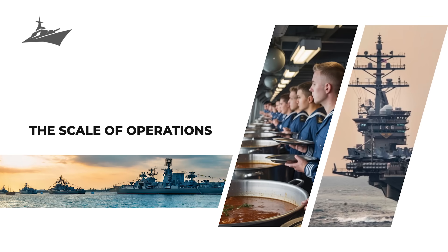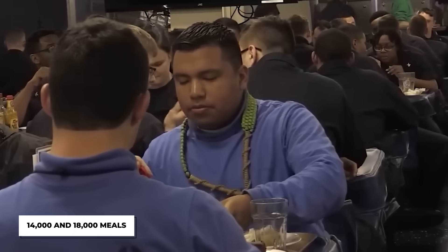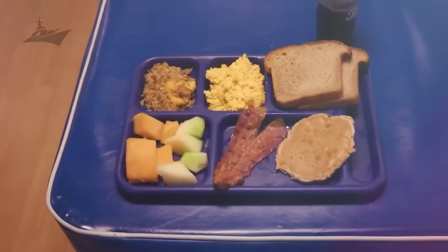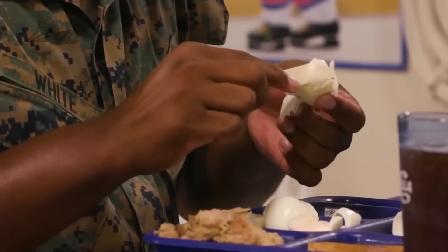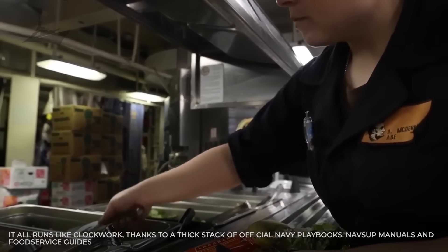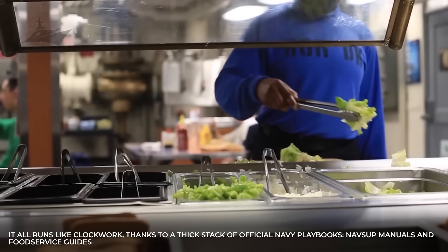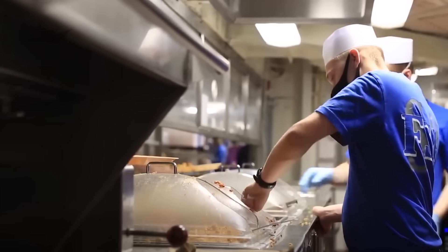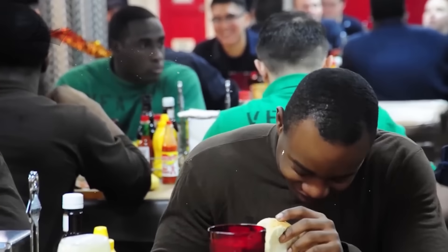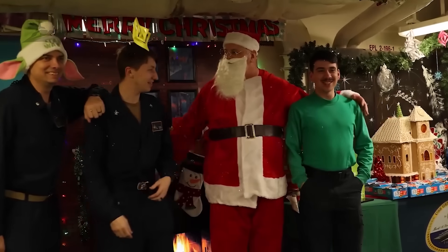Every single day, these massive ships prepare between 14,000 and 18,000 meals per day. That's like running a mid-sized town's cafeteria, except your kitchen moves at 30 knots and occasionally launches fighter jets off the roof. It all runs like clockwork, thanks to a thick stack of official Navy playbooks — NAVSUP manuals and food service guides — spelling out everything from inventory tracking and storage temperatures to menu cycles and sanitation routines. Even your local restaurant inspector would be impressed.